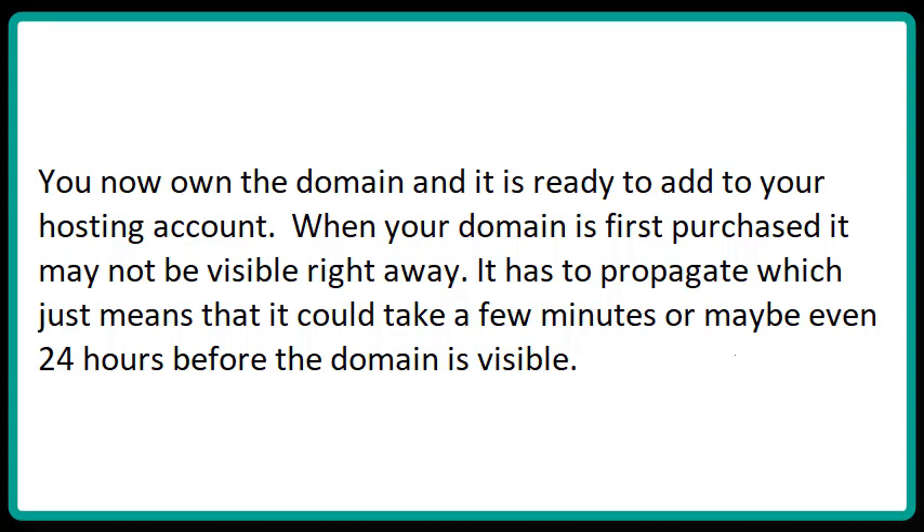When your domain is first purchased, it may not be visible right away. It has to propagate, which means it could take a few minutes or maybe even 24 hours before the domain is visible.